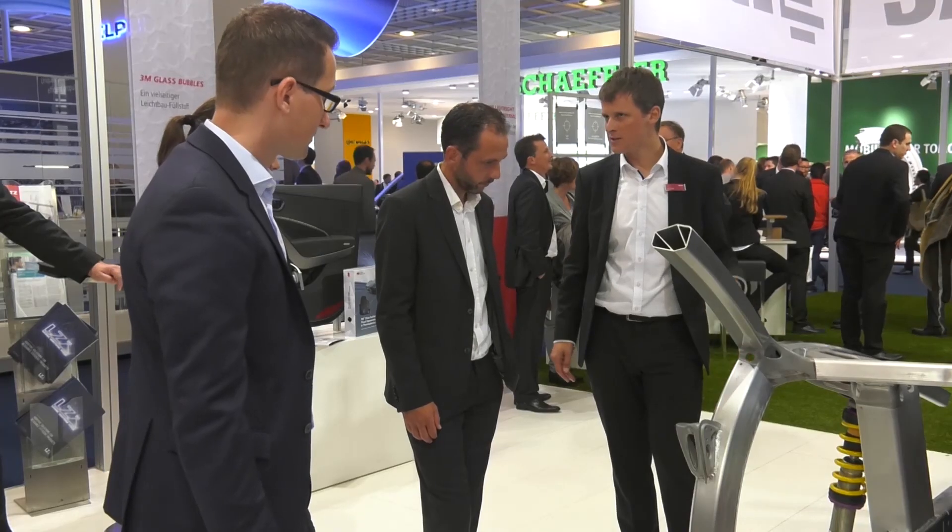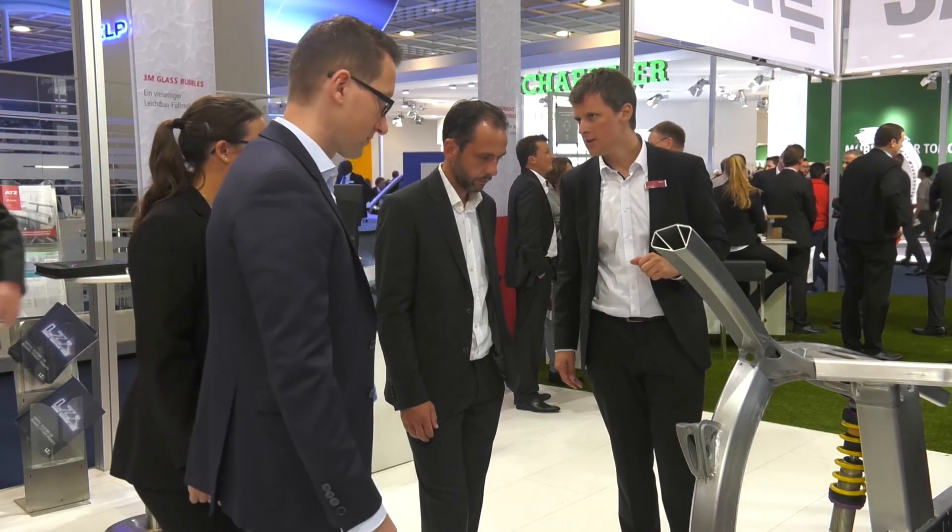ADAC initiated the project. We contributed our engineering expertise as well as our experience in additive manufacturing and lightweight design. Based on our own R&D activities, we now jointly offer an integrated process chain for new lightweight construction solutions, which can also be transferred to other industrial sectors.